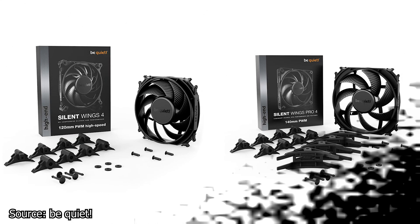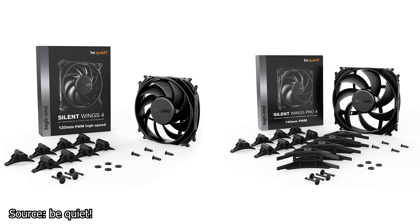We start with Be Quiet and their new fan series, the Silent Wings 4 and Silent Wings Pro 4. These new fans are designed to perform on both heat sinks and cases. However, given the design of the impellers, it is safe to assume that these new fans are going to be ideal for heat sinks and radiators.